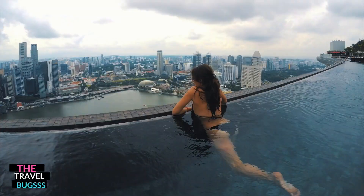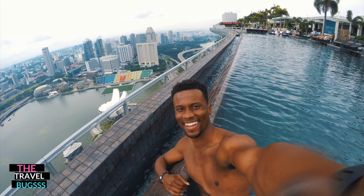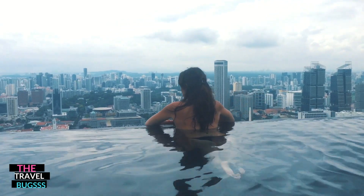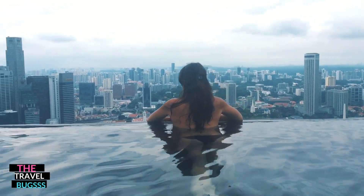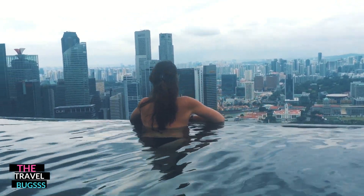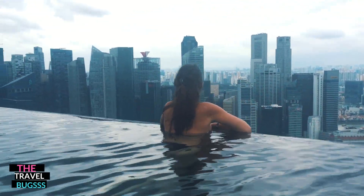There's a list of about ten infinity pools we want to visit and this one is near the top. We were lucky enough to cross it off. During the day it was a little chilly, but that took away nothing from the experience. On the opposite side there are jacuzzis that tend to get a little crowded since everyone in the hotel has access. But the truly awesome part is this pool at night.